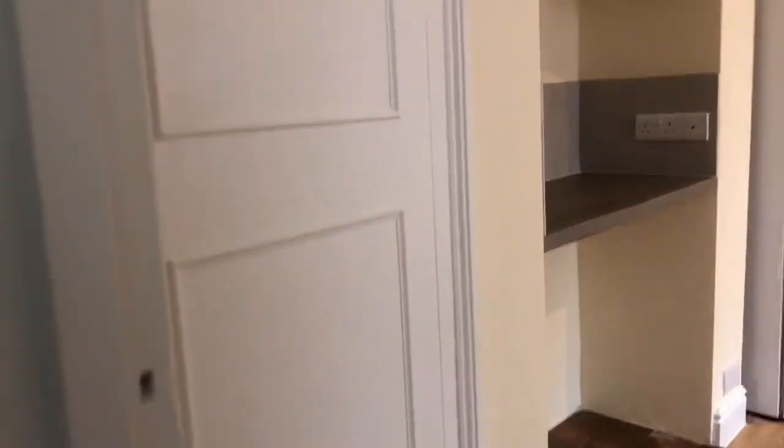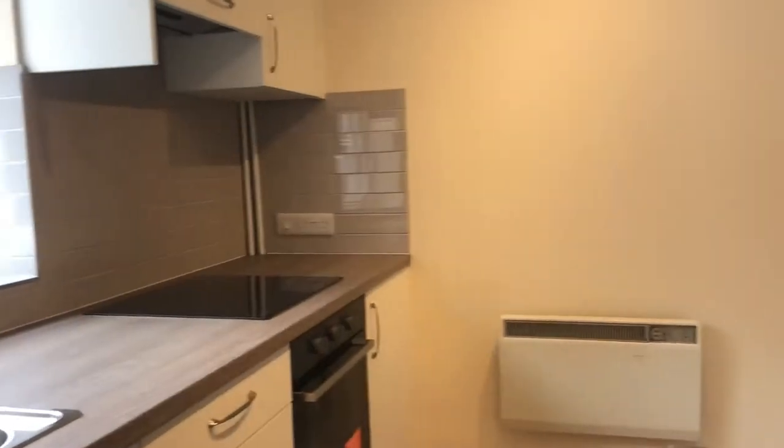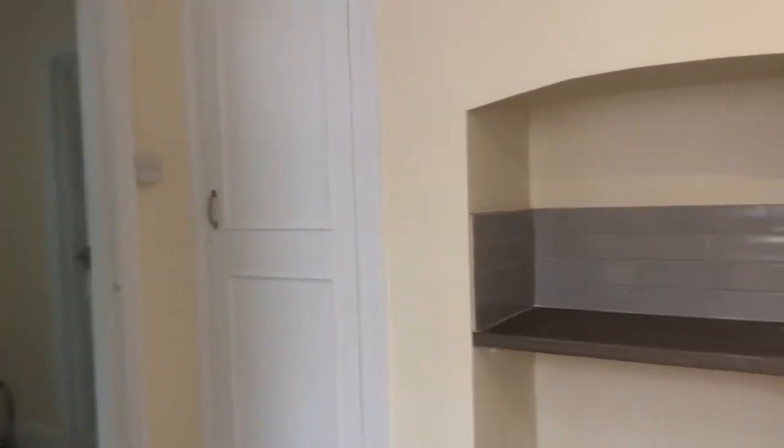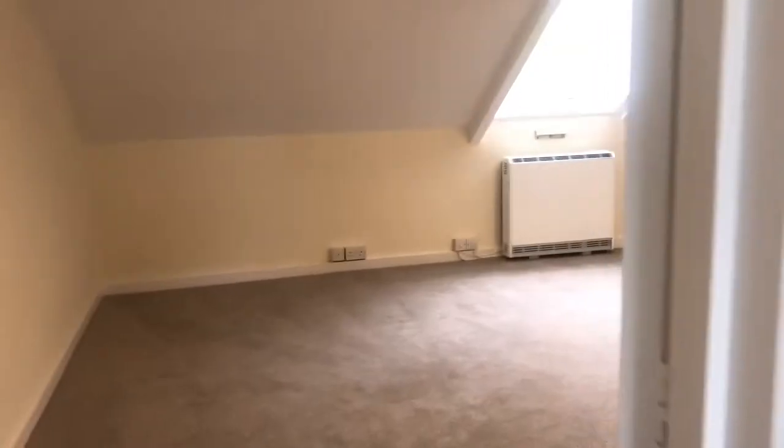We then come into the kitchen, which is fully fitted with white goods — again nice and bright with neutral colors throughout — and a great space to easily fit a small dining table if required.